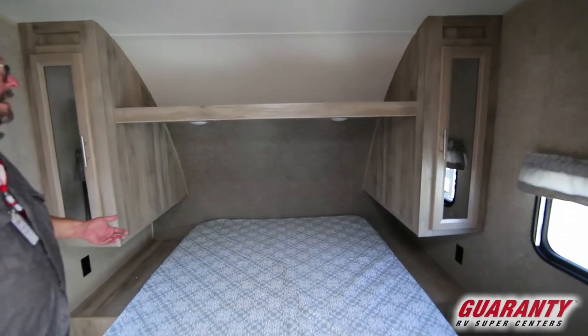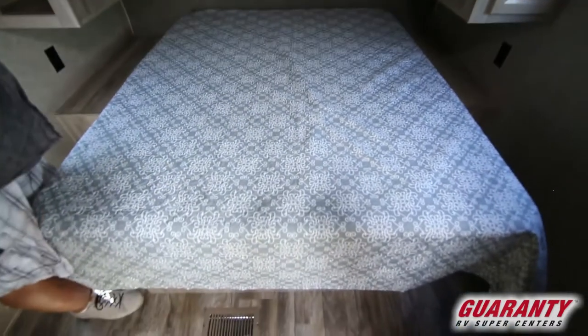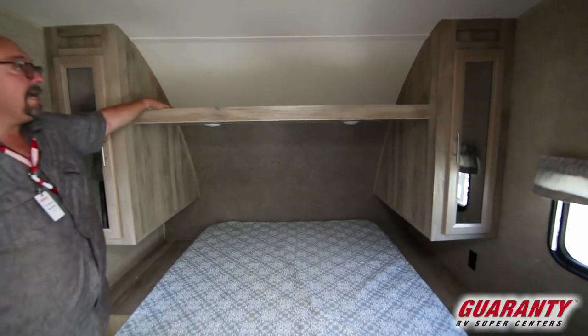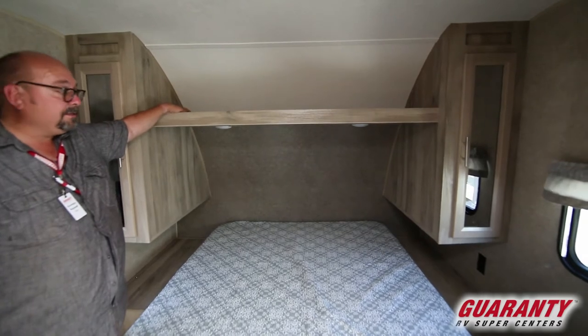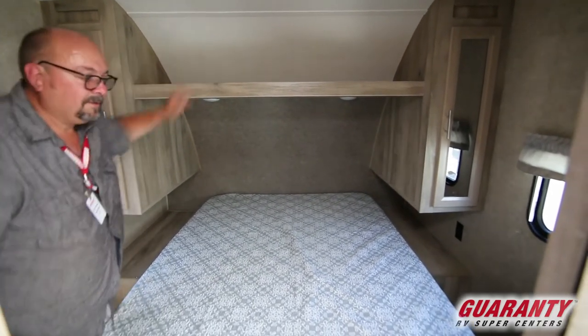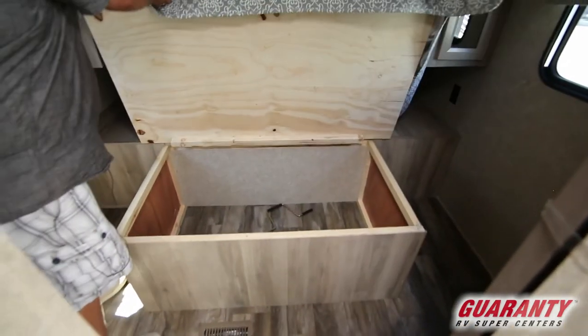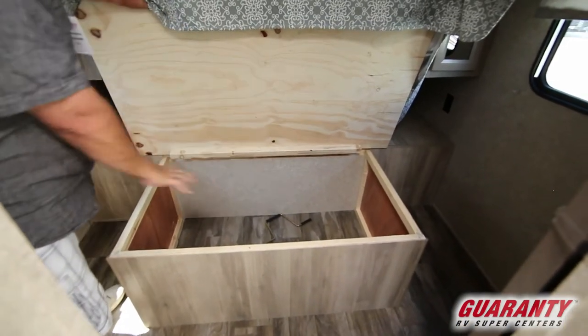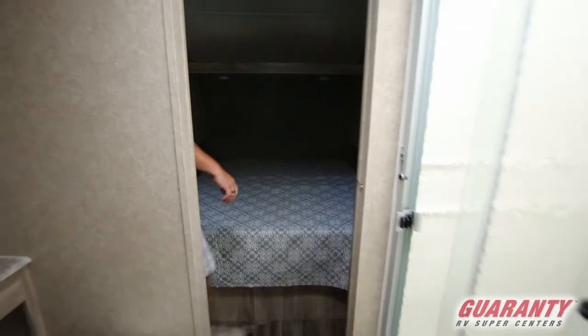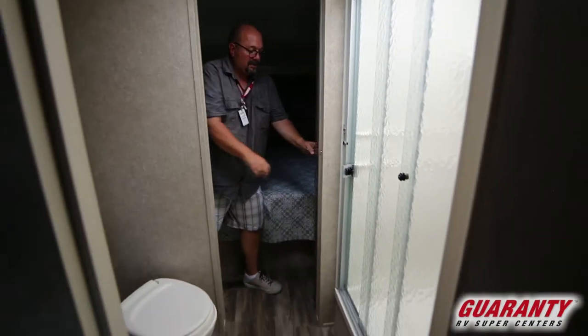Look at this private bedroom back here. You've got closets on both sides for hanging items, and a big area up top where you can put things you'd need — maybe a bag of Oreos or something. Whatever you need when you're laying in here, hanging out. Lots of storage space, and this is private — check this out.